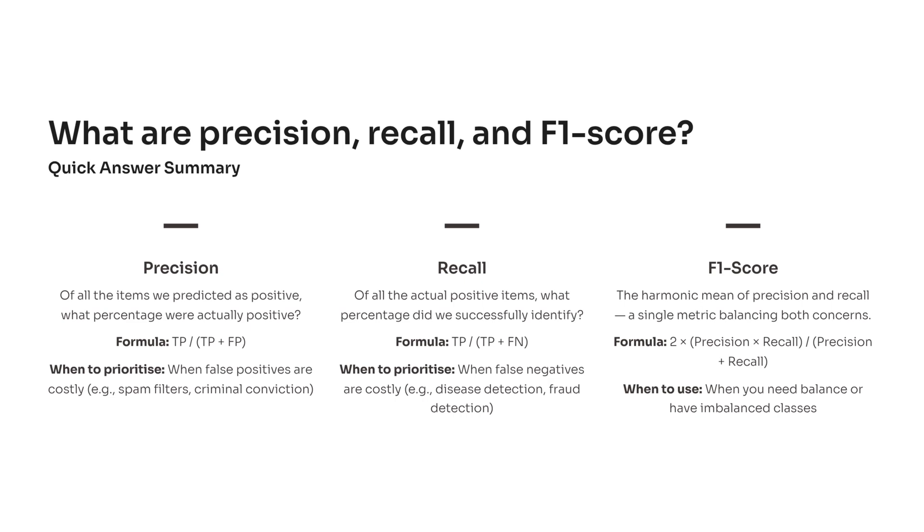Here's a question every data scientist faces at least once in an interview: Can you explain precision, recall, and F1 score, and when you'd use each? Most candidates recite formulas, but the best ones make it sound human — so let's do that.